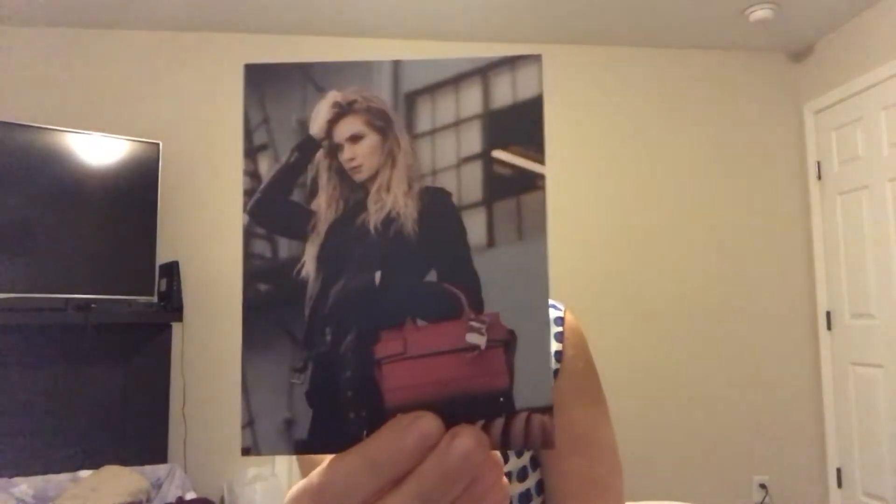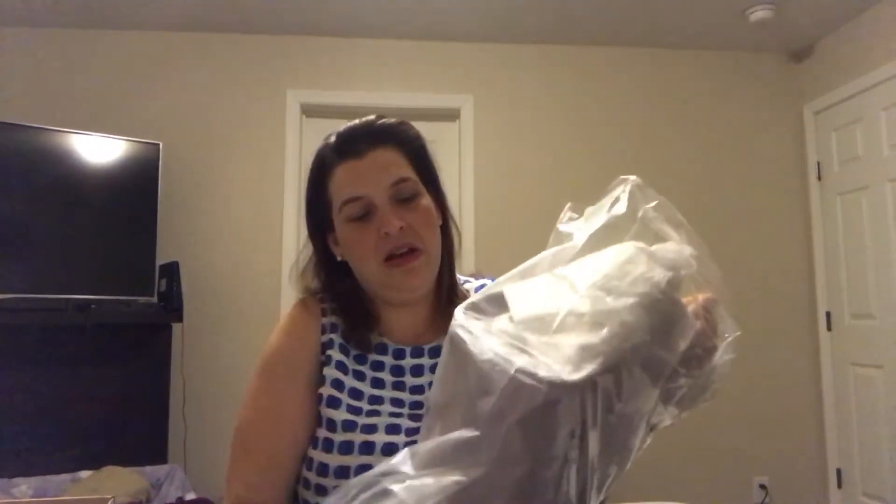This looks like an advertisement for Republic of Aces, so this must be maybe where my bag is from. Oh, so excited you guys! It is — it's from Republic of Aces. I think it's the bag that she has. It's a beautiful color. Oh my God. Handbags are wonderful. I just love them.